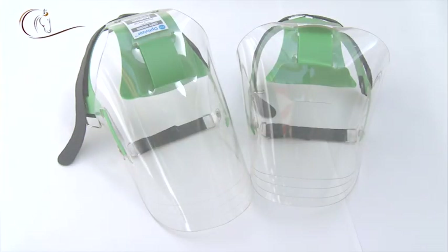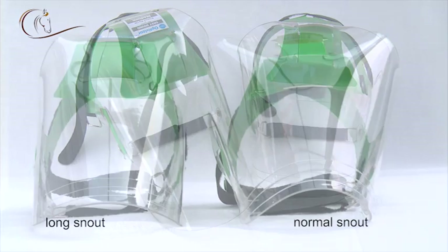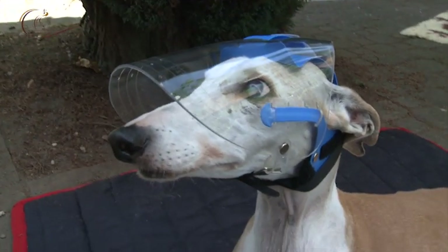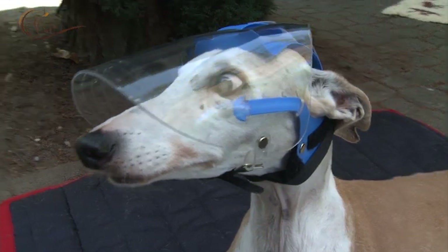The OptiVisor for long snouted dogs has the same basic design as for normal snouts; however, it is slimmer and longer. Also, the OptiVisor is especially fit for dogs with long necks, such as greyhounds and whippets, as the mask cannot slide down the neck but remains tight on the head.